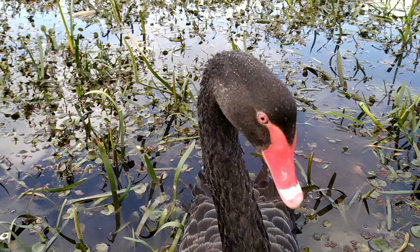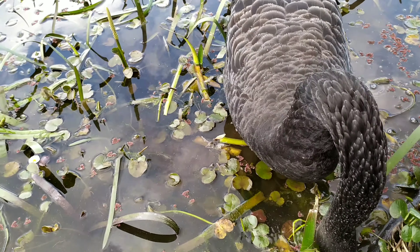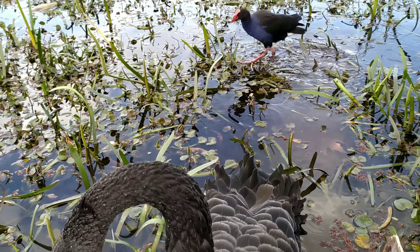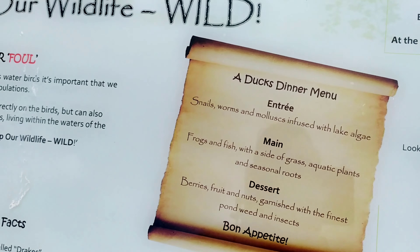Oh, have a look at the swan. I don't think it's too happy - it's having a bit of a hiss. Mr. Swan! Yeah, so there's some of the birds and wildlife we've got here at the lake.